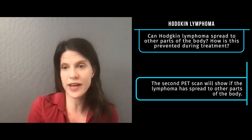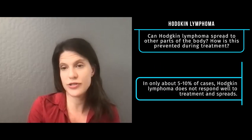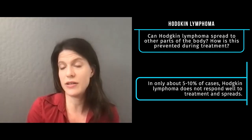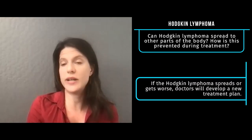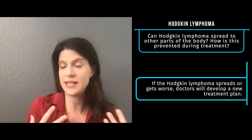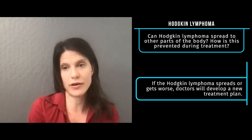We usually do another full body scan about halfway through treatment, and that helps us assess how you're responding and make sure the Hodgkin lymphoma is getting better. We expect the disease to be going away on that scan. However, in very rare circumstances — less than five to ten percent of the time — we see that the disease is actually spreading. That makes us concerned that the Hodgkin lymphoma is not responding to treatment as expected, and so we usually change the treatment. But most often, the disease at diagnosis is the worst it will be, and it gets better throughout treatment.